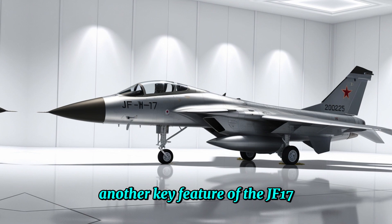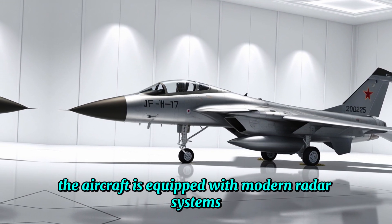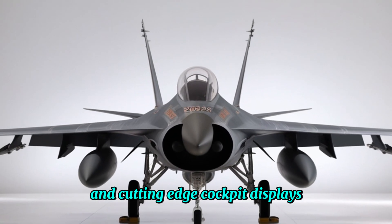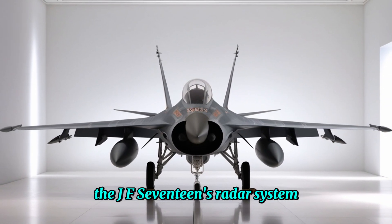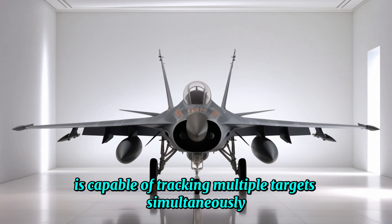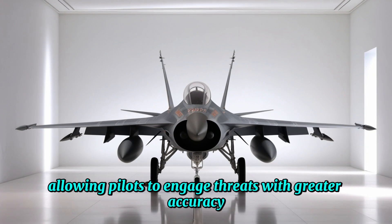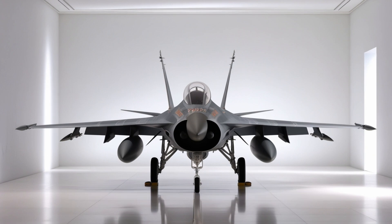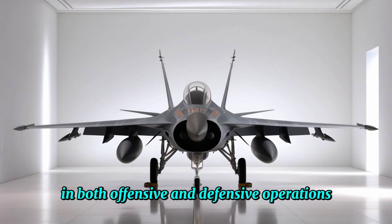Another key feature of the JF-17 is its impressive avionics. The aircraft is equipped with modern radar systems, electronic warfare capabilities, and cutting-edge cockpit displays that give pilots a superior edge in combat. The JF-17's radar system, which has been upgraded over the years, is capable of tracking multiple targets simultaneously, allowing pilots to engage threats with greater accuracy and efficiency. This, coupled with its sophisticated weapons systems, makes the JF-17 a formidable force in both offensive and defensive operations.